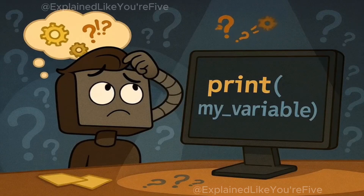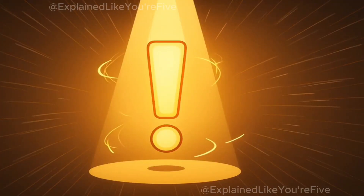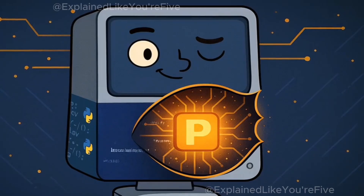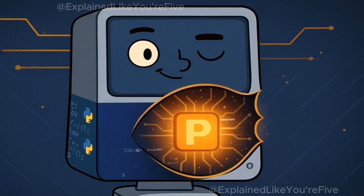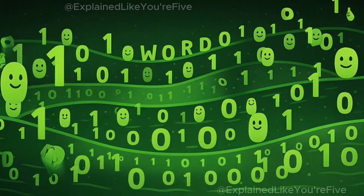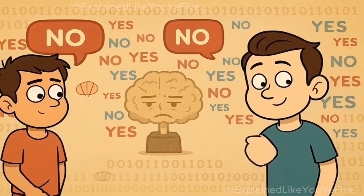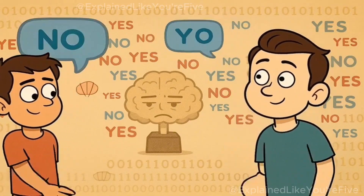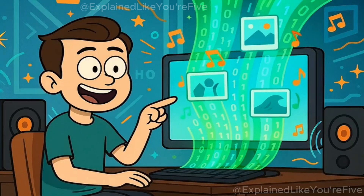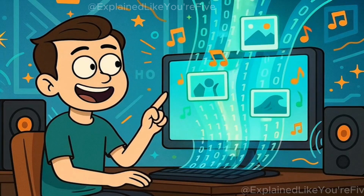But how does your computer actually understand these Python instructions? This is where it gets really interesting. Your computer deep down only understands one language, and it's not Python. It's a language made entirely of ones and zeros. Imagine trying to have a conversation using only the words yes and no — that's basically what your computer's brain speaks. Everything it does, from showing you pictures to playing music, is really just long strings of ones and zeros.